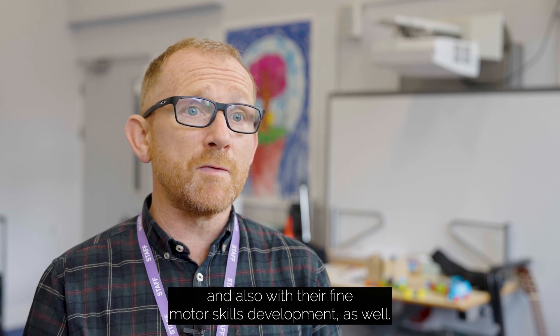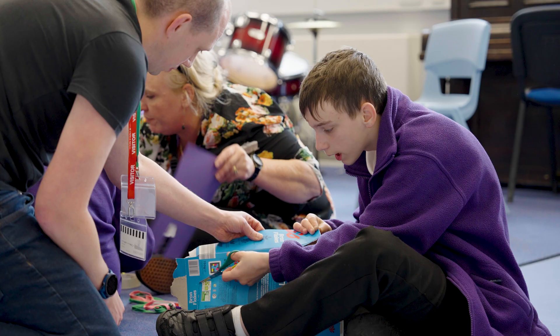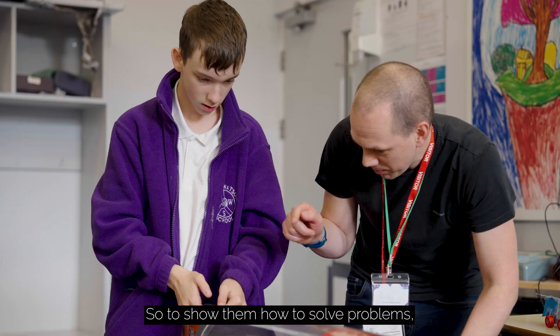It also builds on their fine motor skill development as well. I would say I've learned that engineering is accessible to anyone — getting children involved earlier is the best way to enhance their skills, showing them how to solve problems without worrying about the maths or the science, just getting hands-on and practical.